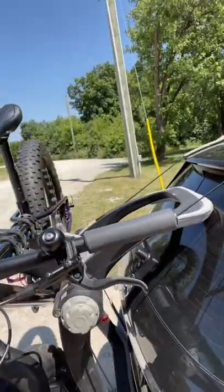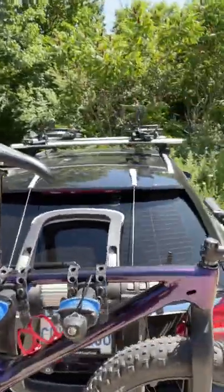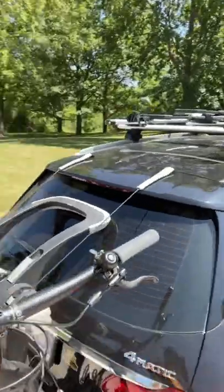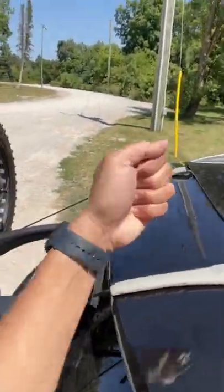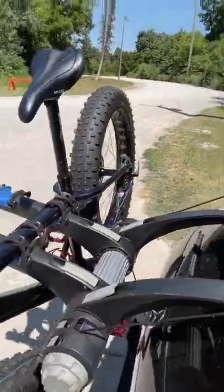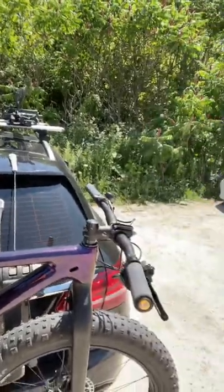I would not recommend this to be your everyday kind of bike rack to transport your bikes, just because it might be damaging this part. But it looks pretty solid, and look at it — it holds pretty stable.